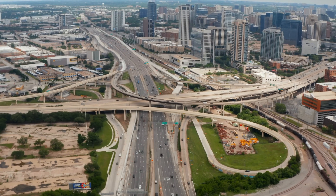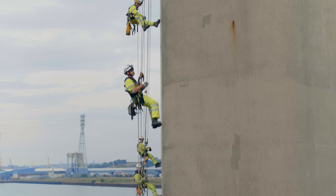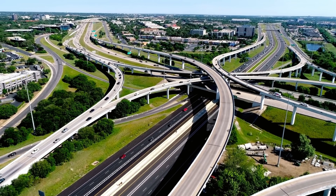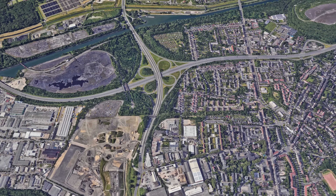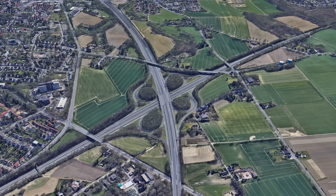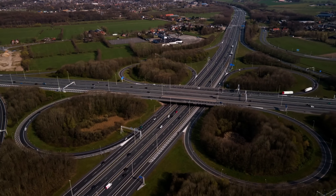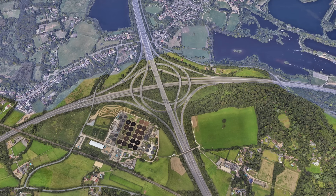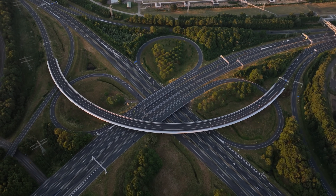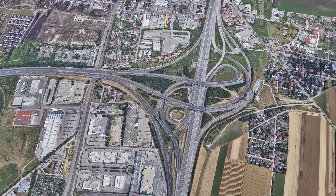A complete stack interchange costs many times more than a simple cloverleaf intersection — not only in terms of construction, but also in terms of maintenance. With a simple cloverleaf, you only need one bridge in total, which is a huge difference from five or even more bridge structures for a four-level stack. And for many European countries, the sobering question arises: is it even worth it? Traffic volumes are sometimes high, but rarely as extreme as in megacities such as Los Angeles, DFW, or Houston. Instead, they prefer well-thought-out smaller solutions — turbine intersections, half-stacks, or modernized cloverleafs with flyovers — saving space and money, but obviously not as visually impressive.